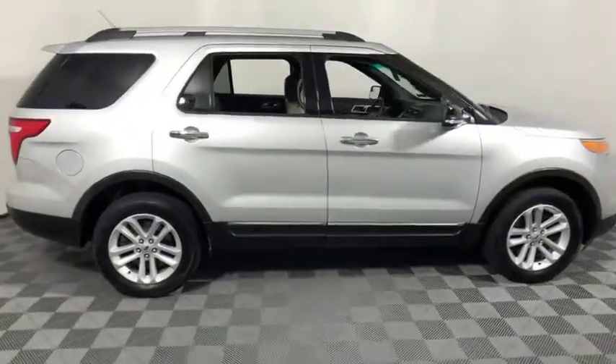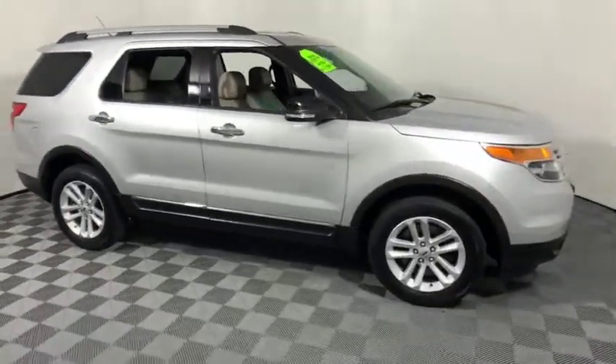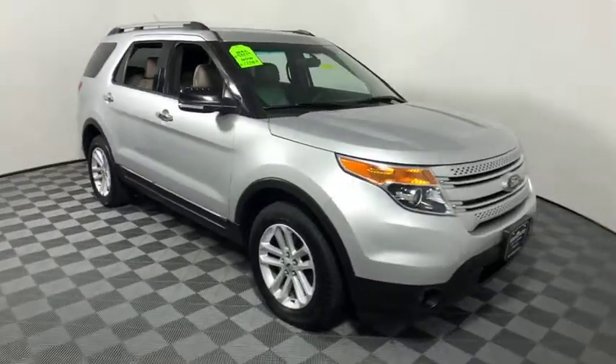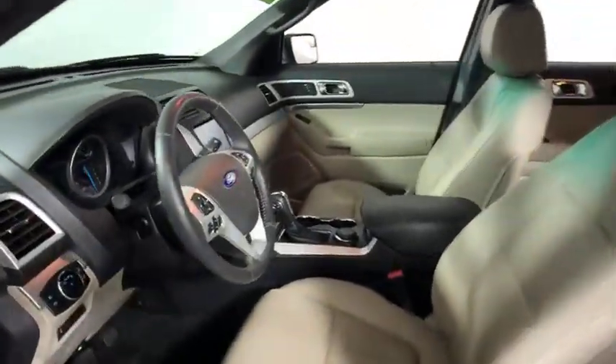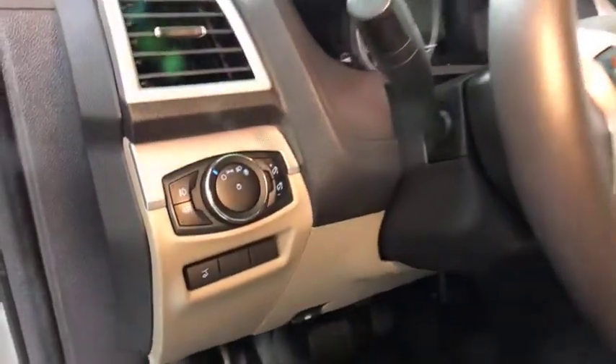The 2015 Ford Explorer. You've got a lot of capabilities to call on in a Ford Explorer. Don't underestimate your choices. This vehicle has less than 110,000 miles.